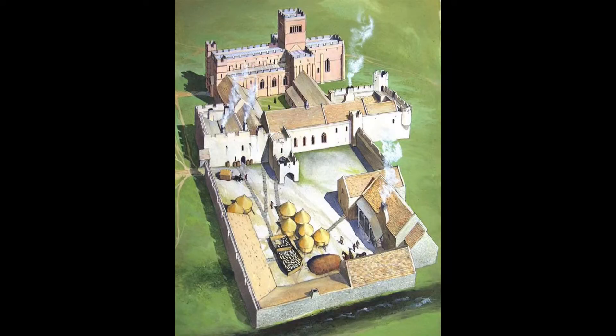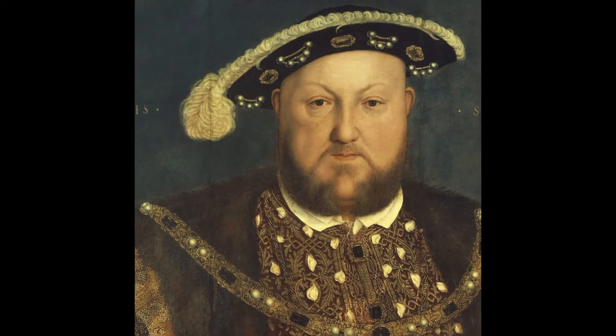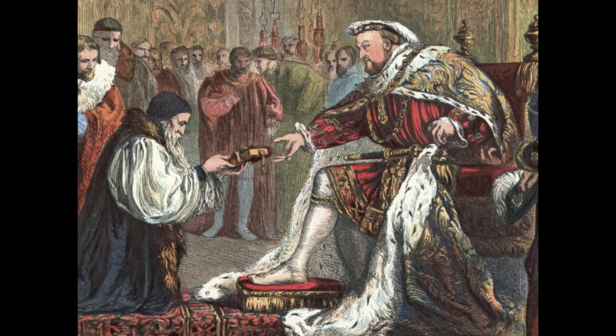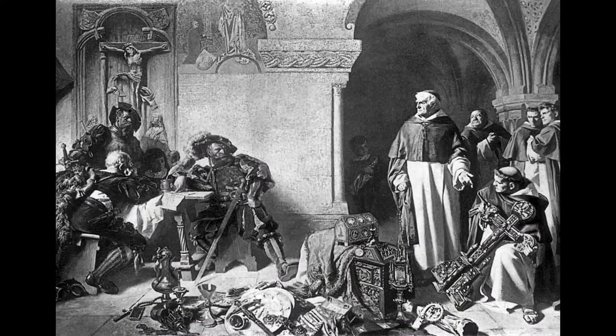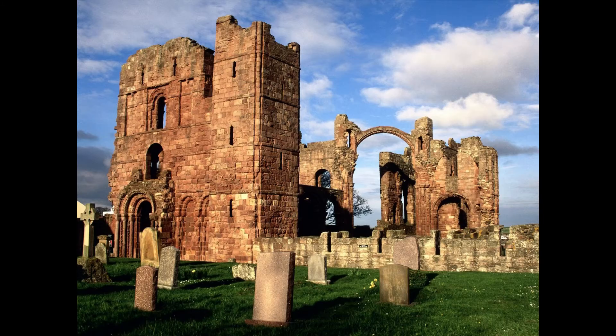During the border wars with Scotland the monastery had to be fortified to withstand Scottish attacks. In 1534 Henry VIII ordered the destruction of the monastery in his dissolution of the Catholic Church, and it took till 1542 to completely demolish it.